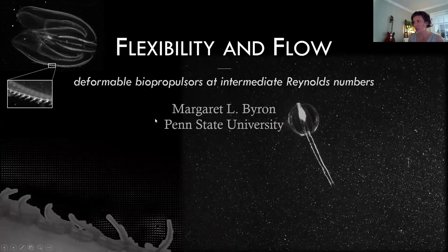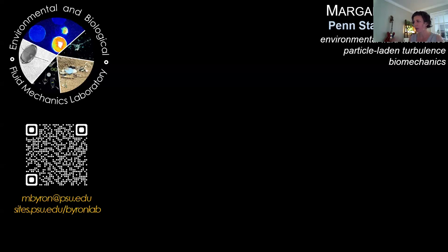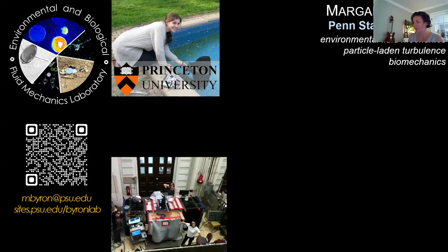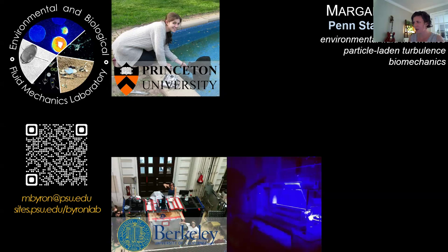I'm at Penn State in the mechanical engineering department. I run the Environmental and Biological Fluid Mechanics Lab. I have a bit of a weird disciplinary background — I started in mechanical and aerospace engineering as an undergraduate at Princeton and got bit by the biomechanics bug. My senior thesis was to build a robot manta ray, which was fun.